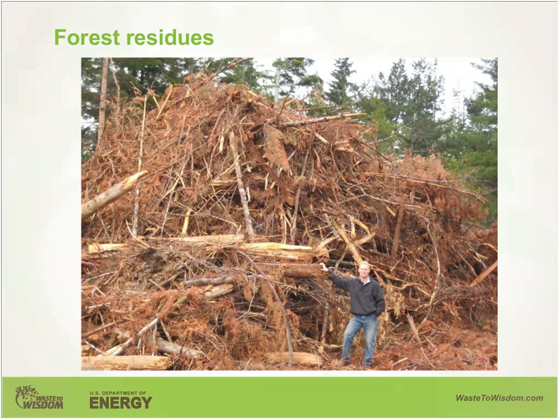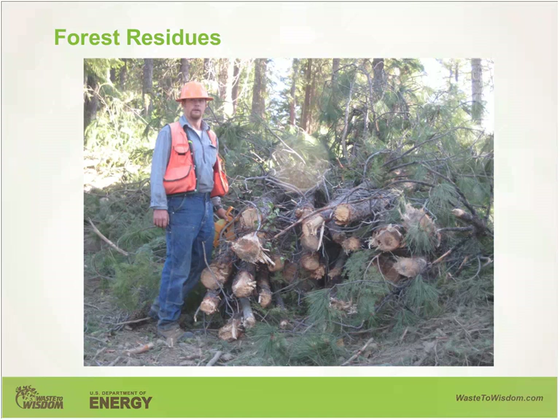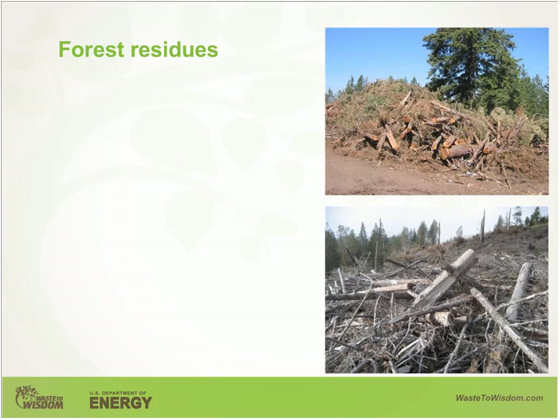The logging slash shows a mix of different sizes of material, including large diameter wood, chunks, and mixed small diameter tops, limbs, and branches. Small diameter whole tree residues left from fuel reduction thinning have also not been effectively utilized. The reason is that these materials are very difficult to handle because they are not uniform in size and shape and include a mix of different species. Bulk density is also very low.